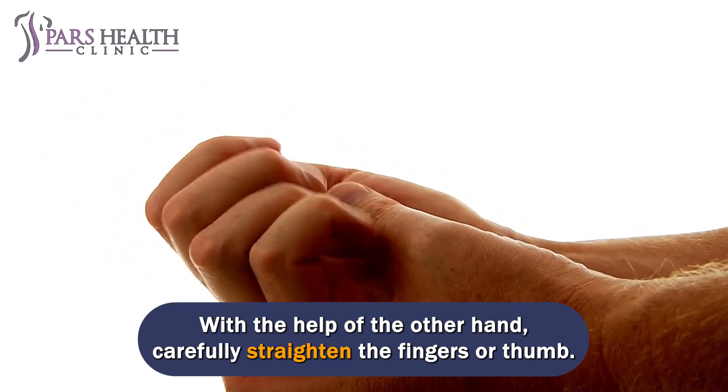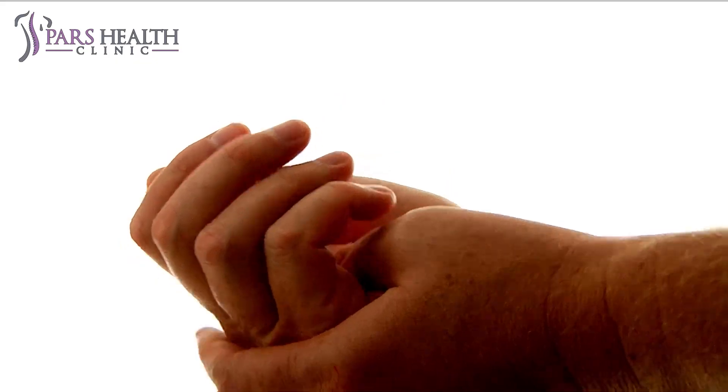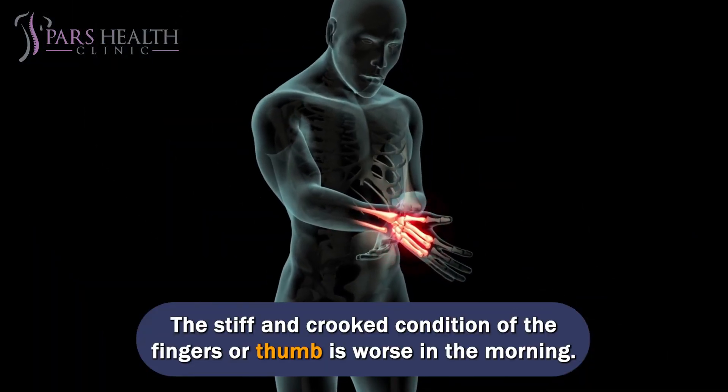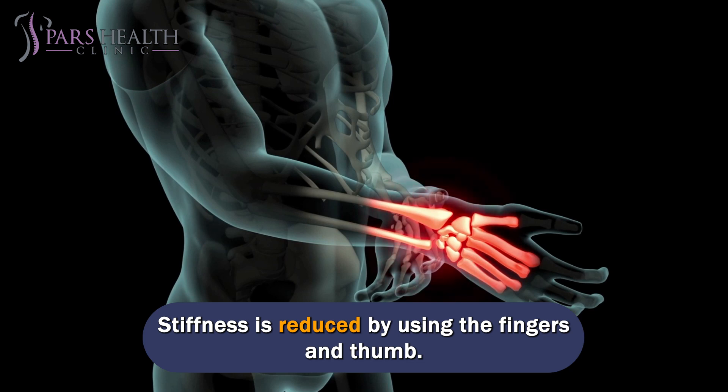In severe cases, the fingers or thumb may be fixed in a bent position and require the other hand to carefully straighten them. There may also be an inability to fully bend the fingers. The stiff and crooked condition of the fingers or thumb is typically worse in the morning, but stiffness is reduced by using the fingers and thumb.